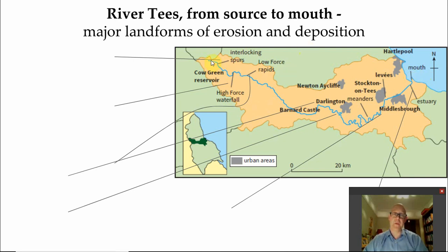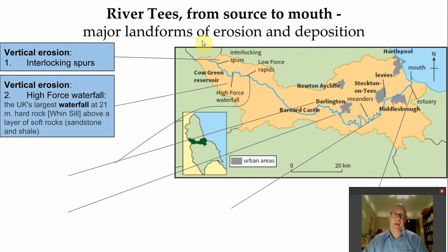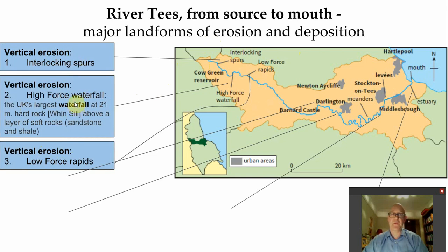So what can we find? Well, up in the upper catchment we are dominated by vertical downward erosion, giving interlocking spurs, waterfalls, and vertical erosion creating rapids. Of these three, it's the first two that I think are going to give you the most marks.